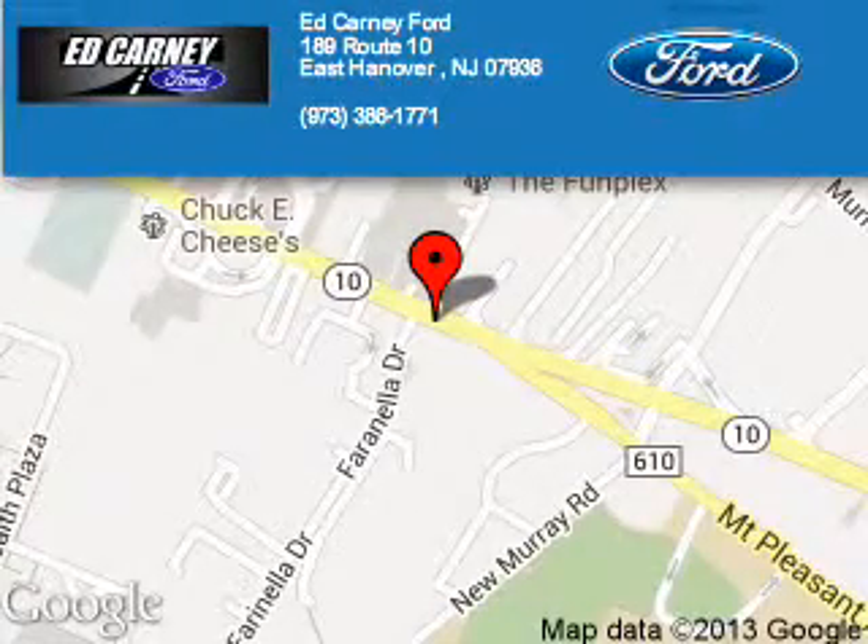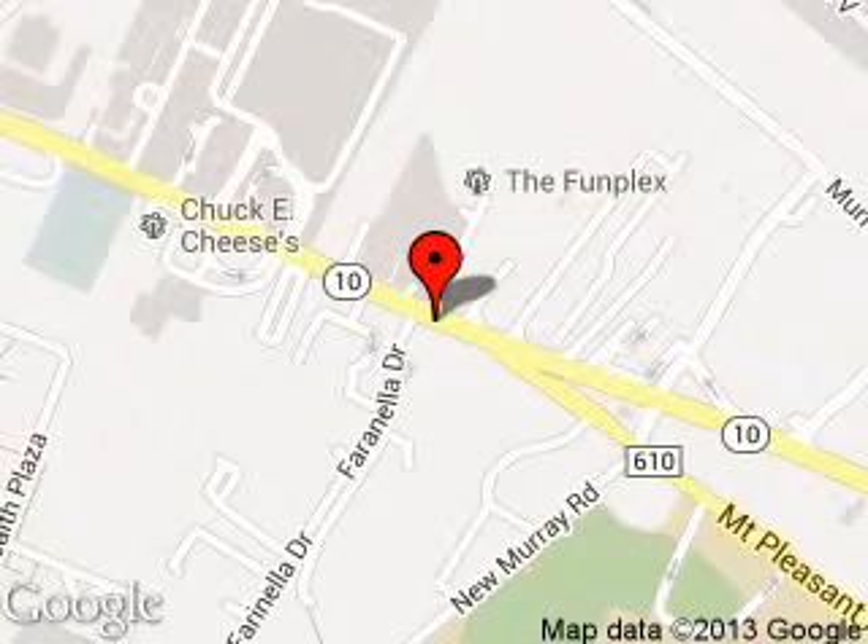Ben Carney Ford is dedicated to doing everything possible to ensure that the experience you have selecting your next vehicle is a pleasant one. We are located at 189 Route 10, East Hanover, New Jersey, 07936.